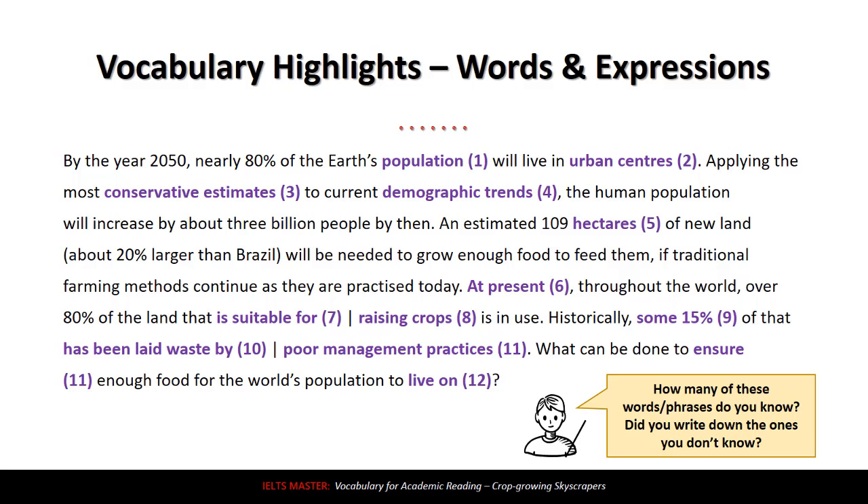Next, number four: 'demographic trends.' Demographic is related to population and the kinds of people that live in a place. A trend is how something changes over time. So demographic trends is related to how people will change over time. Number five: 'hectares.' A hectare is a way to measure how big the land is — how much land there is. So 109 hectares is a measurement of the size of the land.